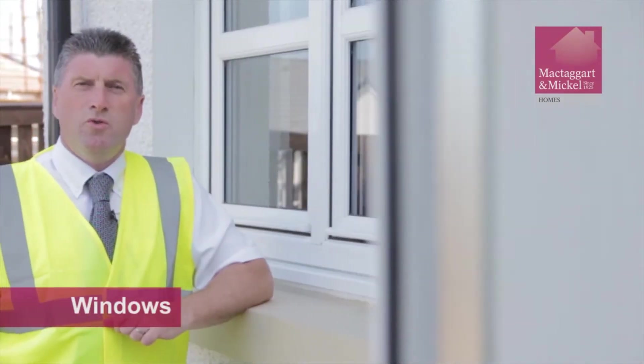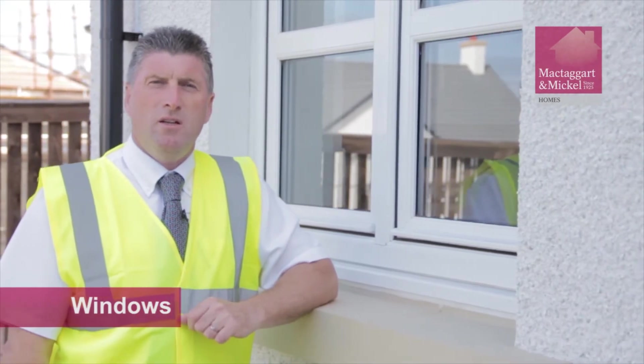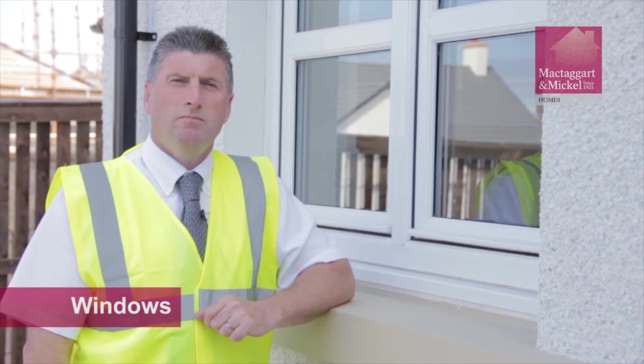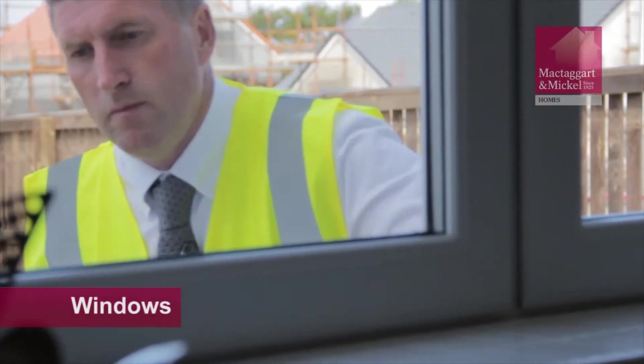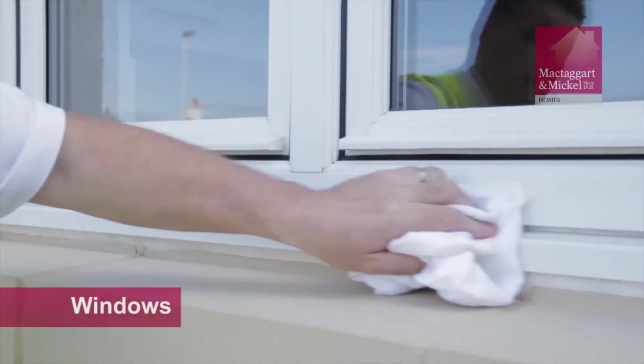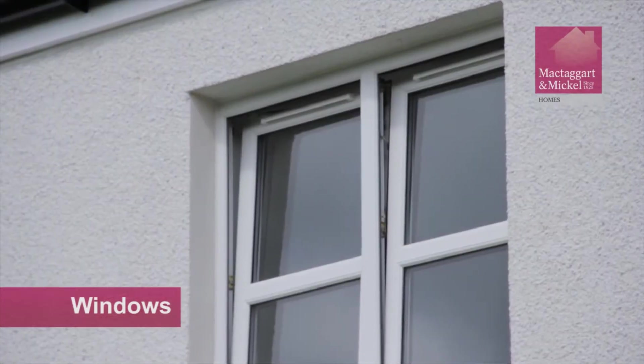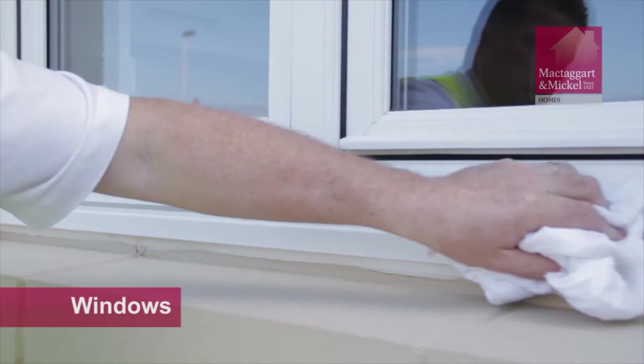The windows and doors of a new home are made from PVC. To avoid the build-up of mildew or mould, always wipe them down regularly. The build-up of mildew and mould can look unsightly and affect the aesthetic performance of your new home.